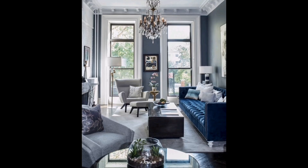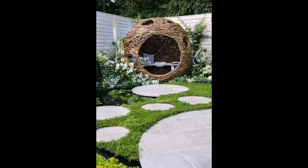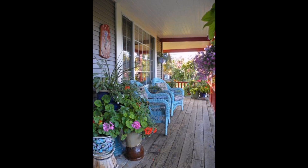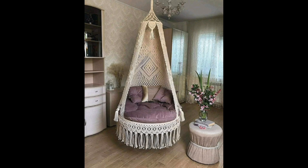A serene outdoor dining setting where you can savor both your meal and nature's tranquility. A blend of comfort and elegance in an urban space where modern meets classic. A simple and chic living room where the use of blue and white creates a calming atmosphere. An unconventional garden nook that feels like a dreamy escape amidst nature. A rustic yet beautiful porch space adorned with colorful flowers and vintage furniture.